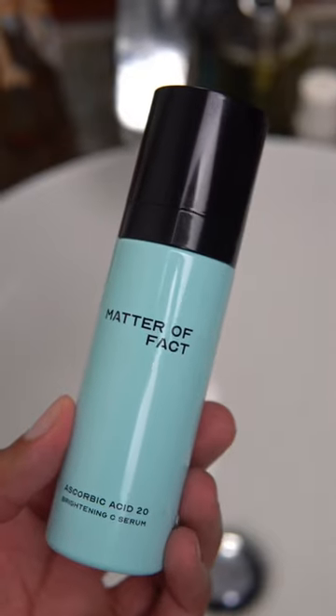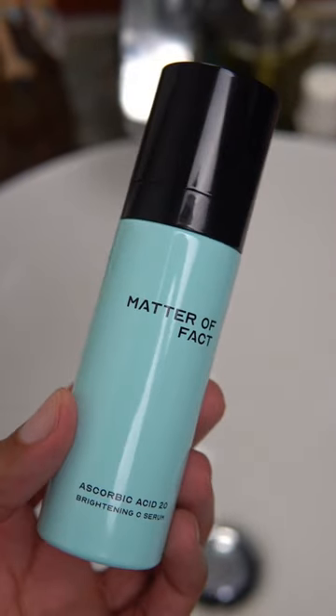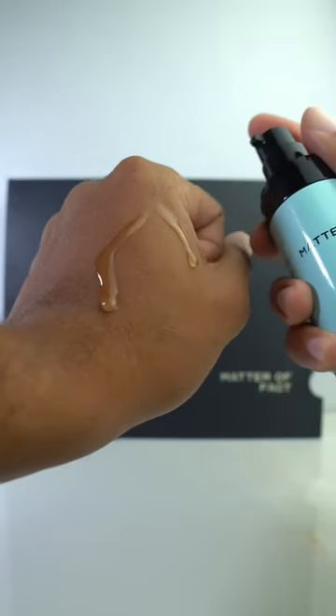I use the Ascorbic Acid 20 Brighten & C Serum during the day before my moisturizer and sunscreen. My favorite part about using this product is that the consistency leaves almost like an immediate radiance as soon as I apply it. I currently don't experience any hyperpigmentation or post-acne scars, but I did notice an overall brightness to my skin's tone and appearance after using it for a couple of months.